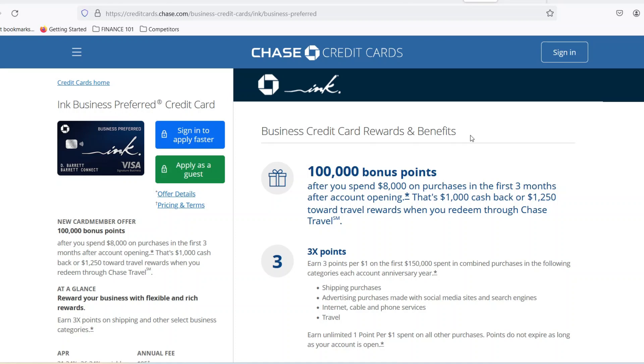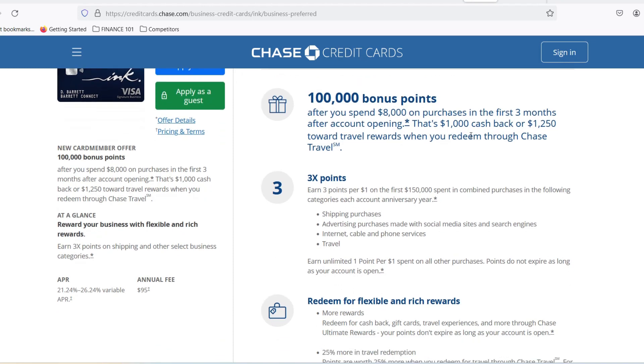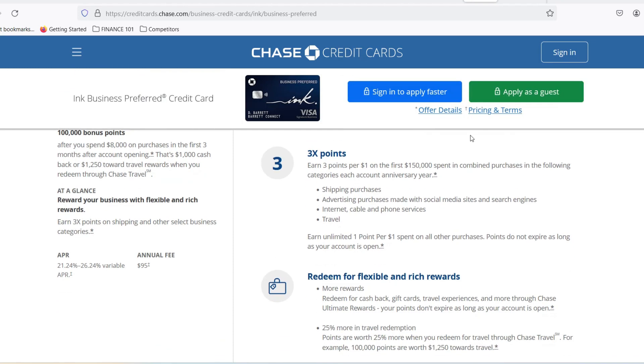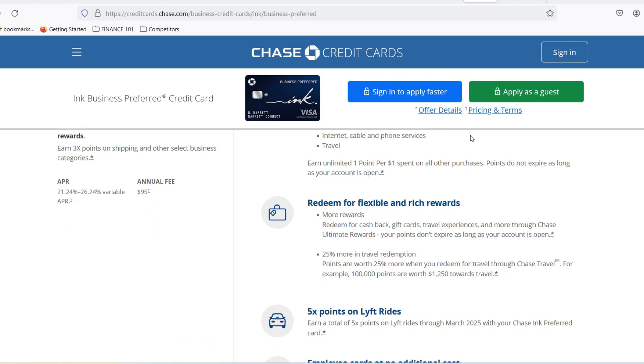You know the feeling. You've identified the perfect card, one that unlocks rewards for your entrepreneurial spirit, but then the waiting game begins. How long will it take for the bank to decide your business is worthy of their plastic? Well, if you're eyeing a Chase Ink card, buckle up because we're about to dive into the nitty-gritty of approval timelines. It's not a one-size-fits-all answer, but we'll break down the factors influencing that crucial approved message.